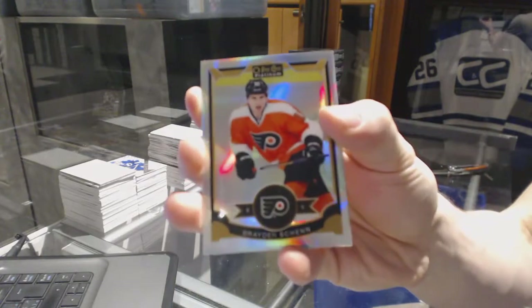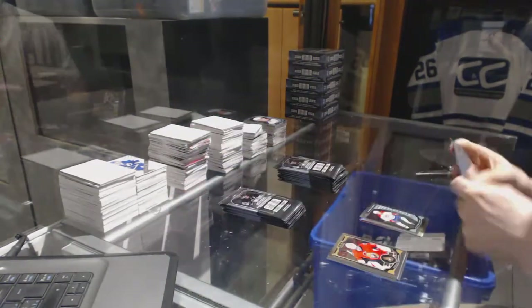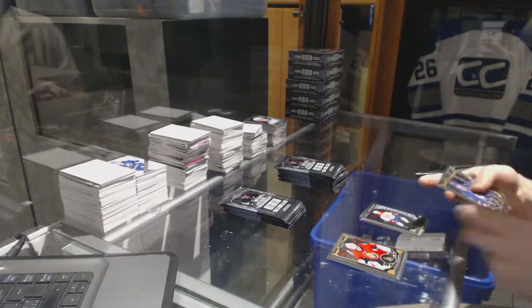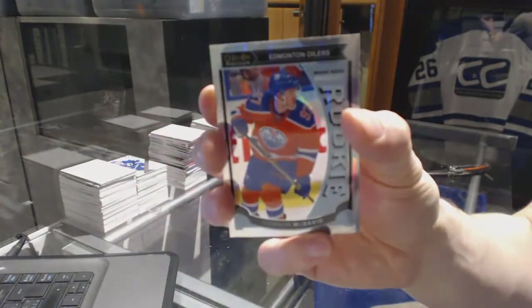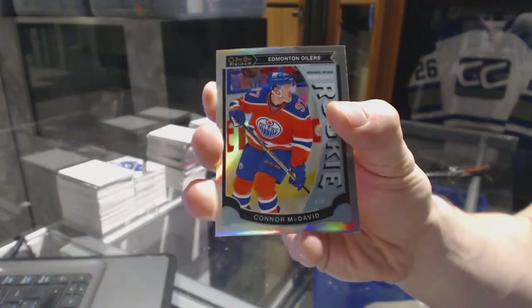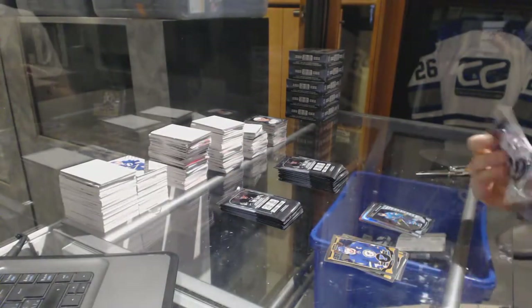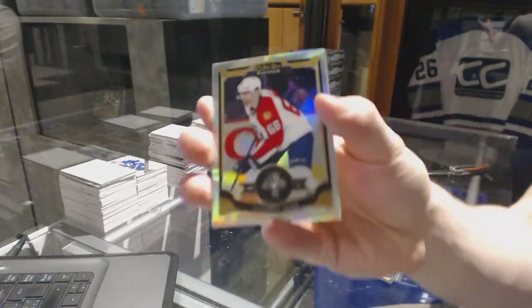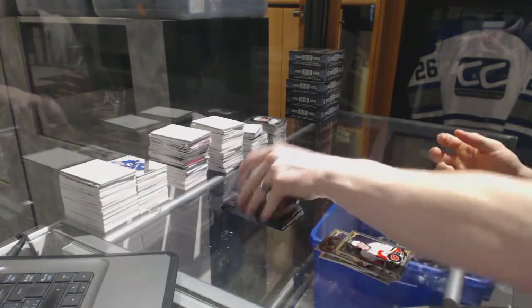Rainbow for the Flyers, Braden Schenn, and a Marquee Rookie for the Canadiens, Jacob De La Rose. A Marquee Rookie Rainbow for the Edmonton Oilers, Connor McDavid. A Marquee Rookie for the Sharks, Jonas Donskoi. Rainbow for the Panthers, Jaromir Jagr, and a Marquee Rookie for the Canadiens, Mike McCarron.